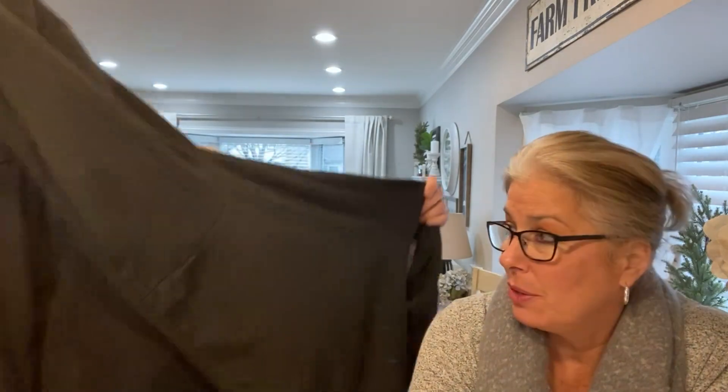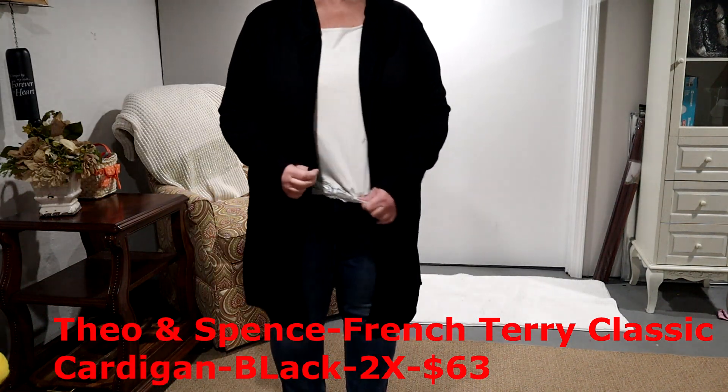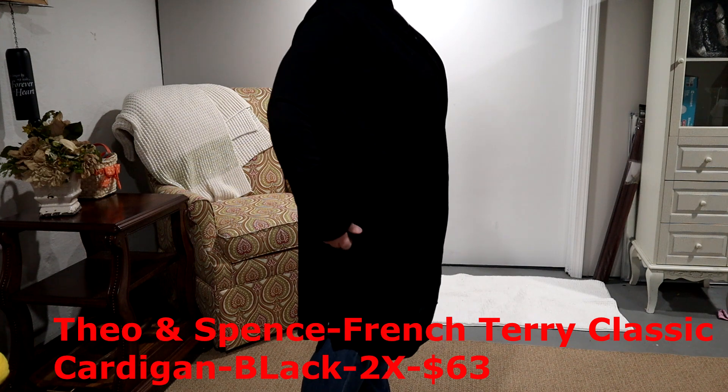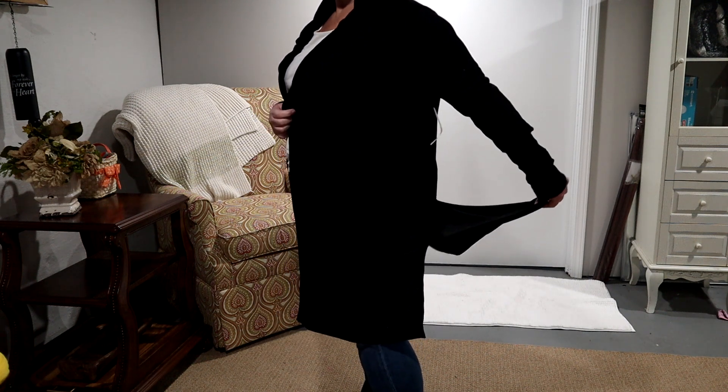Here's my spring transitional piece. This is from Theo and Spence — it's a French Terry classic cardigan and it's $63. I'm not really big on hooded cardigans that you can't secure in front. There's no buttons on it, so it's not like you can throw the hood up and wear it to keep warm — it's going to blow open. I never wear hoods on hoodies. I hate that they don't put at least one button in the middle to close it. The reason I'm not going to keep this is: one, it's too long.